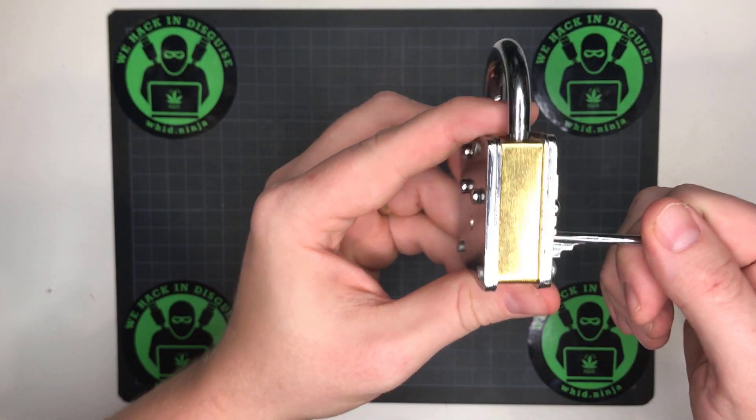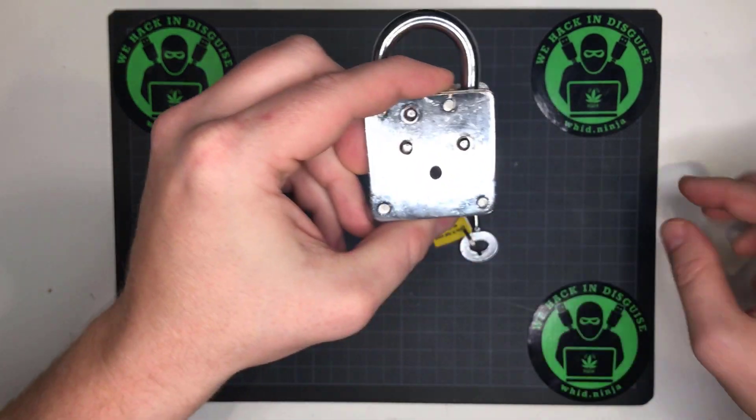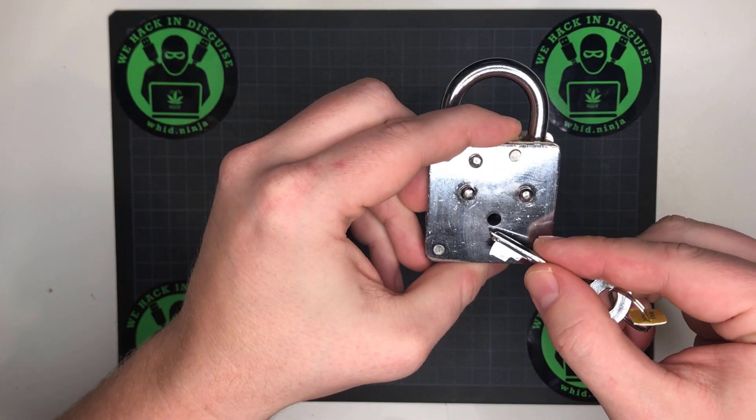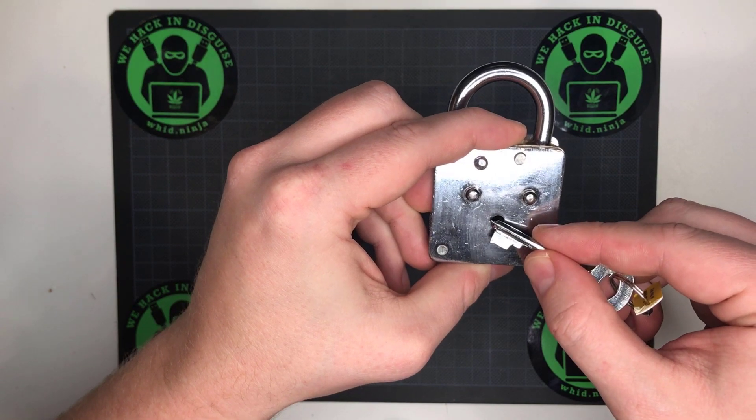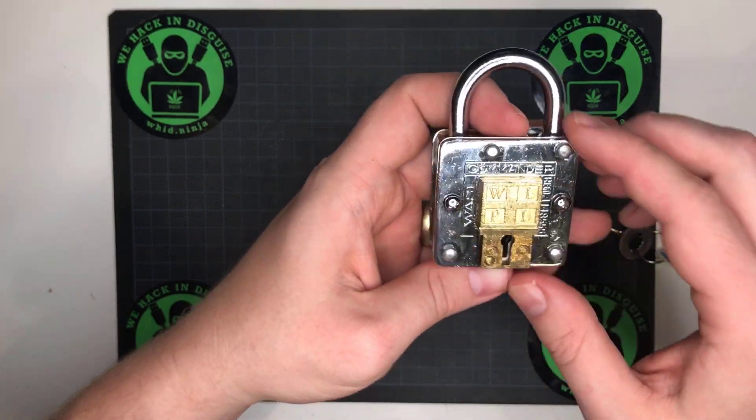Because if you look at when you insert the key, the axis of the key should end up here — so the hole should be a bit lower. Instead it's higher. So somehow there is something here and this is not the right keyway.